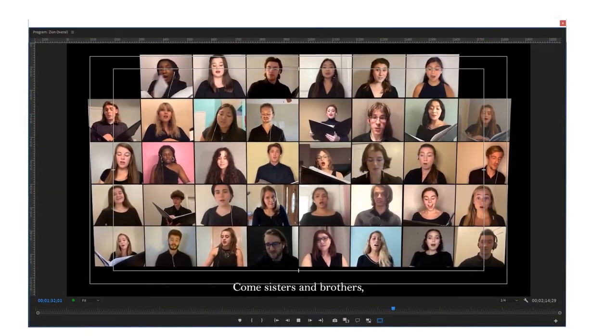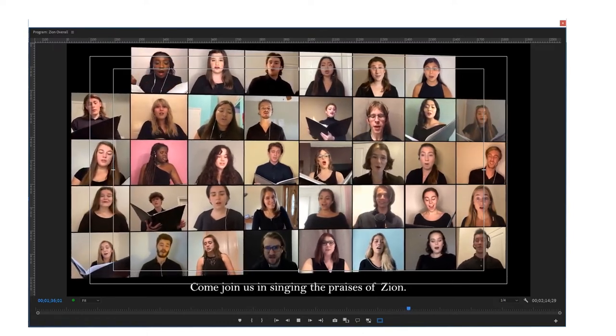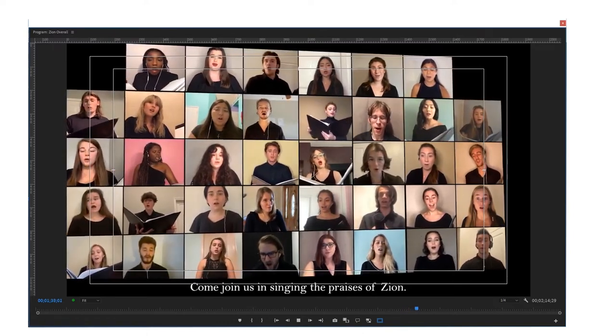After this was all done, we had effectively created one single song. Over the course of the first eight weeks of the semester, we worked on a total of seven songs, which was quite a challenge given the complicated nature of the process. And this is how many choirs across the country have managed to continue to meet and make music.